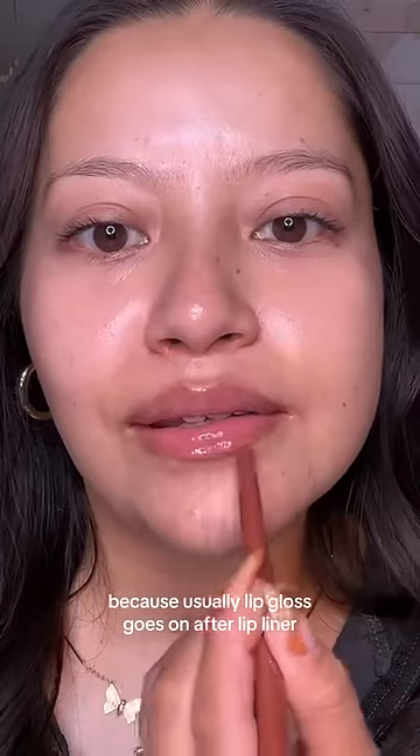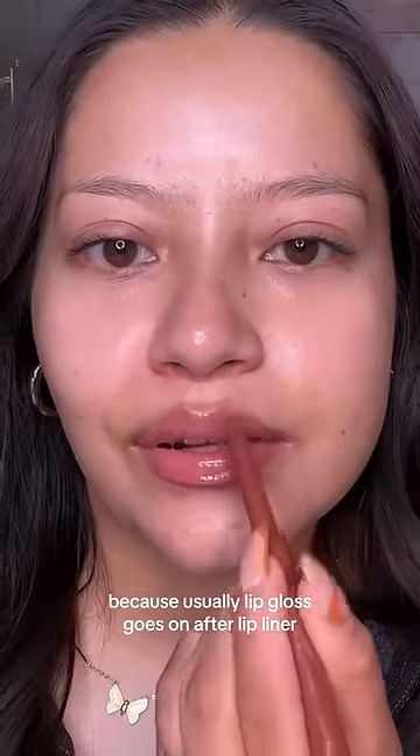Such a pretty gloss. Next, lip liner. This is where it gets difficult because usually lip gloss goes on after lip liner.